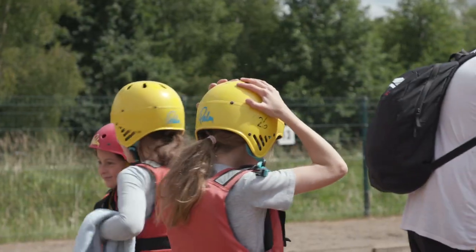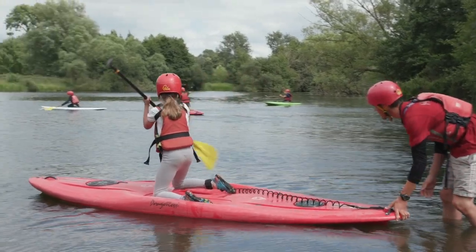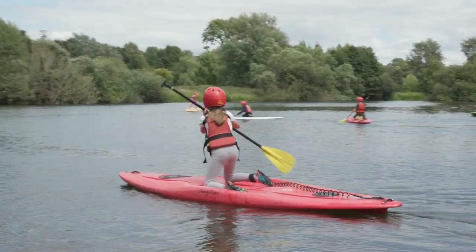I got to do the stand-up paddle boarding with them, and just watching them all take a bit of a risk and try something new was brilliant. A lot of them really faced their fears when we did that activity, so I was really proud of them.